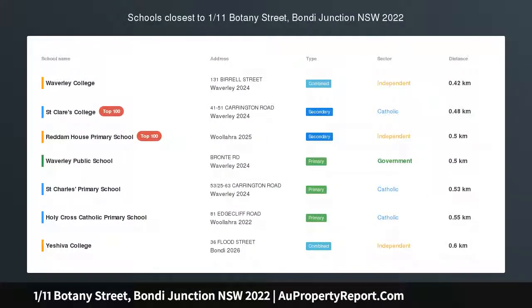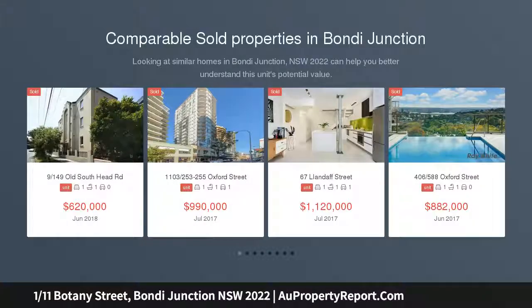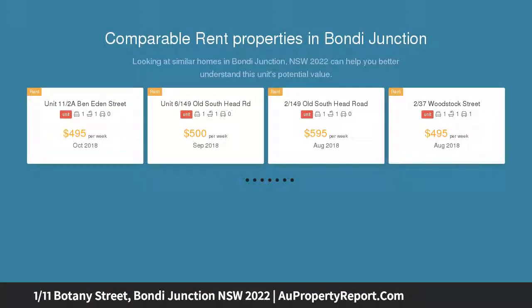Stylish boutique art deco in great location, a tasteful designer revamp has transformed this spacious ground floor art deco apartment into a stylish home, just meters to Westfield's retail and entertainment hub, bathed in sunlight courtesy of its prized northeast corner position.